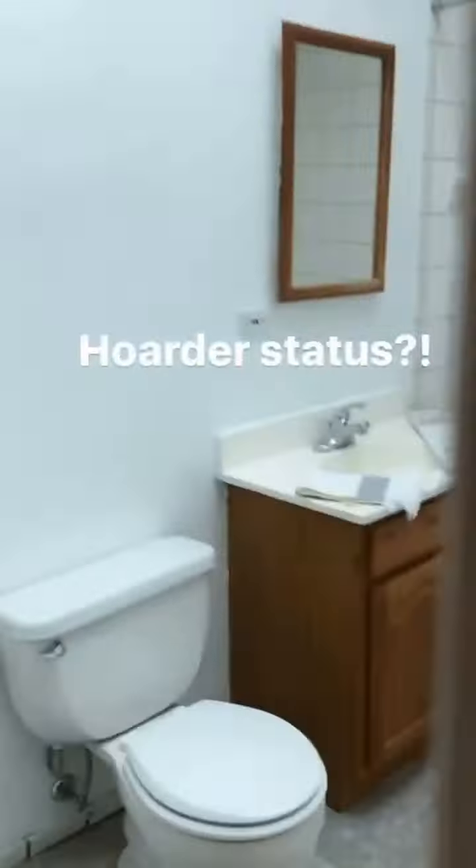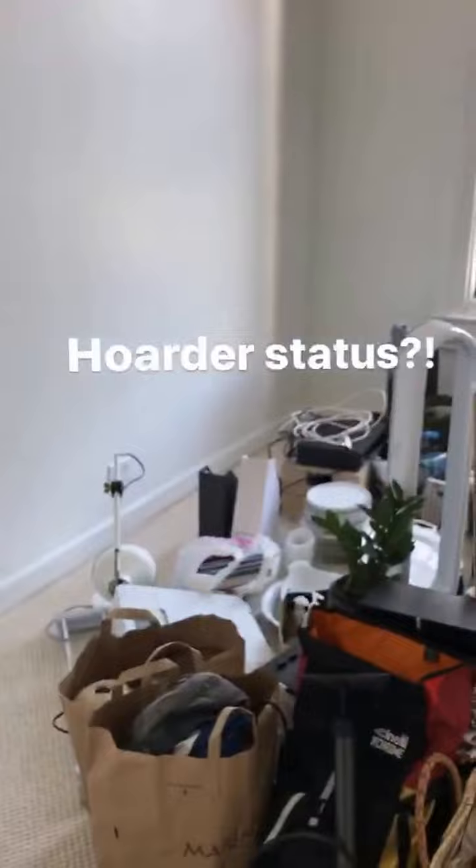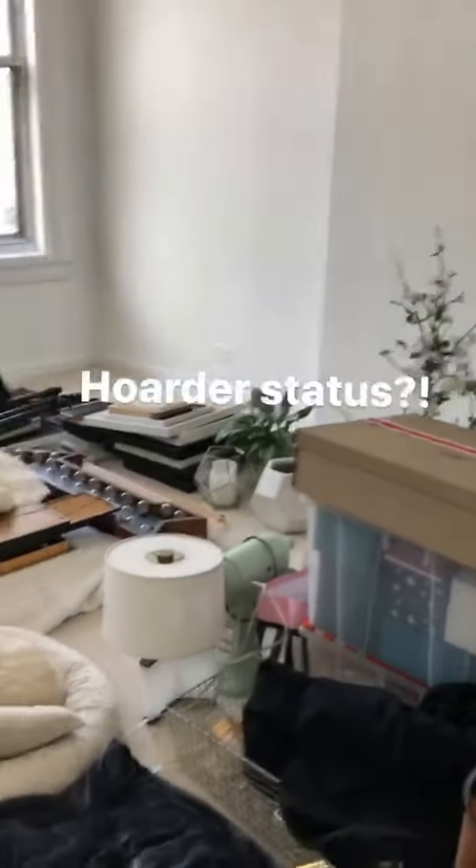And then that's the bathroom. Here's the second bedroom, filled with stuff. Oh, hello! There's a third bedroom in here, filled with more stuff.